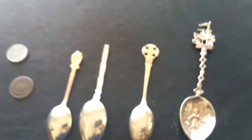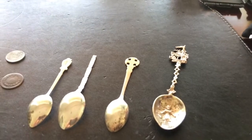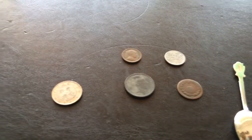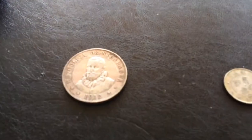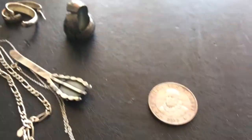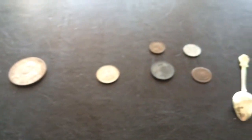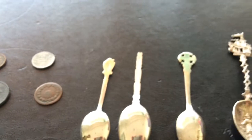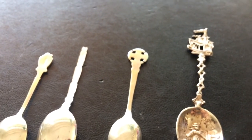And yeah, there you have it — this is my vacation slash wedding finds from lovely Victoria, Vancouver Island, Canada. Anyway, I hope you enjoyed this video. Please rate, comment, and subscribe. Coin picker out!